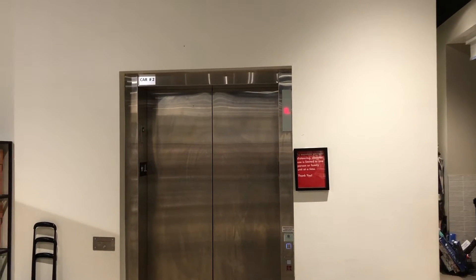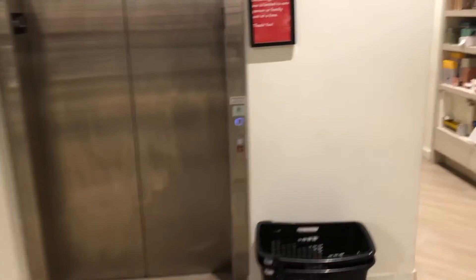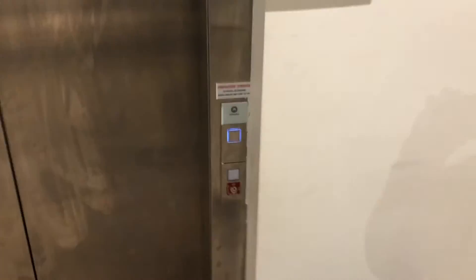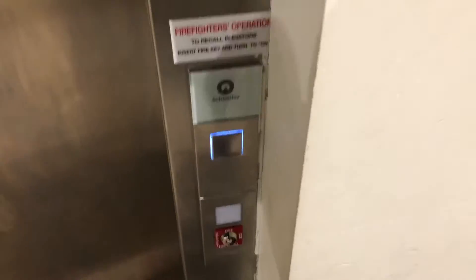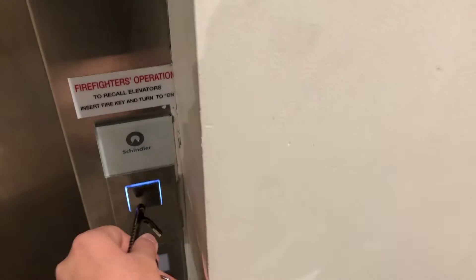Hey, this is the elevator here at Indigo, and this is the elevator here in Canada. This is a similar 3300 MRL Traction Elevator. This is a second generation model.